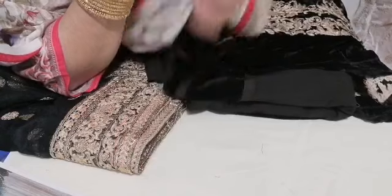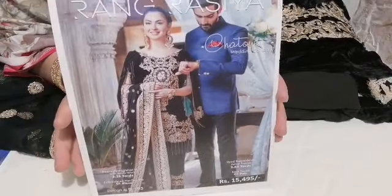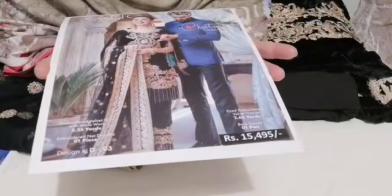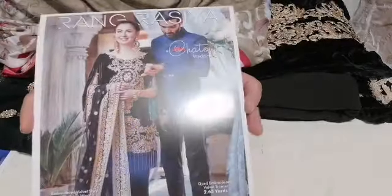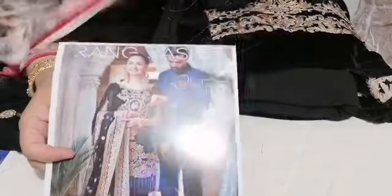Assalamu alaikum and welcome to our suit reviews. The second of our suits that we are reviewing in this Rang Rasiya range is this black velvet — it is an absolutely stunning suit which I will share with you. This is design number three and it is from their Chateau wedding collection.